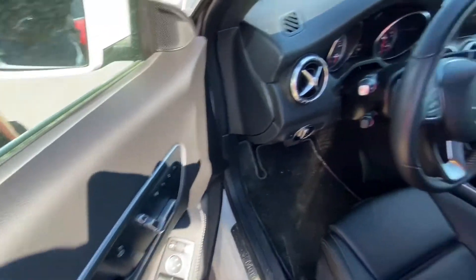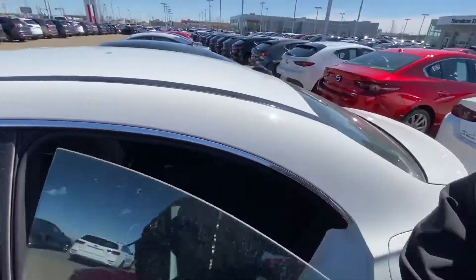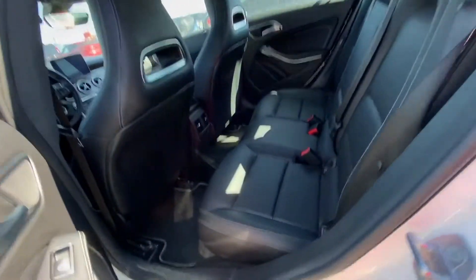It does have memory seats and power seating right over there. You can see all the way inside and out — very well maintained. All the way to the back seat here too — decent room for your passengers, you know, if you're going on a trip or something like that.